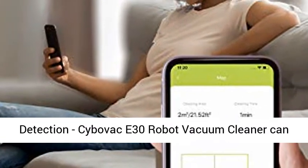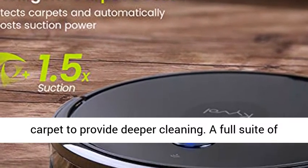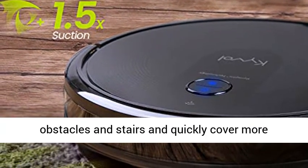Auto carpet boost and obstacle detection. The Cybovac E30 Robot Vacuum Cleaner can automatically increase suction power by 1.5x on carpet to provide deeper cleaning. A full suite of sensors helps the robot accurately dodge obstacles and stairs and quickly cover more ground.